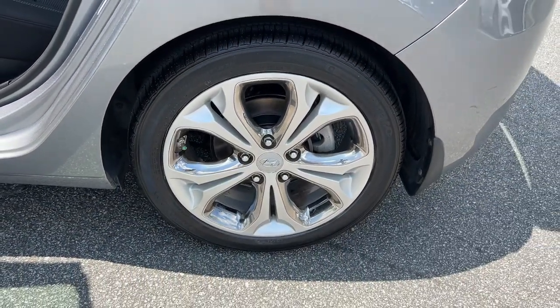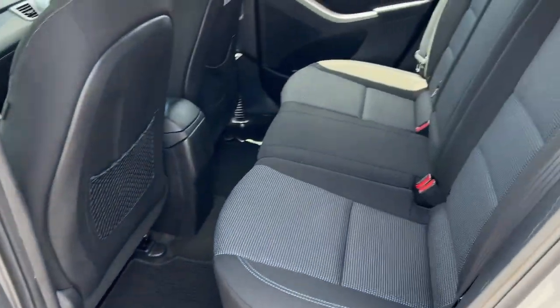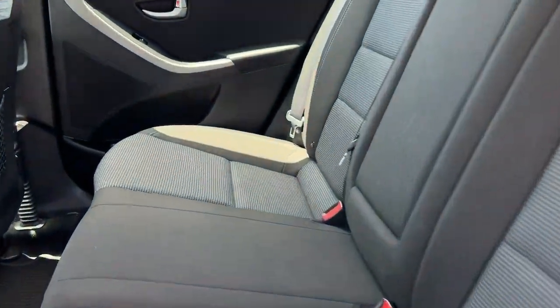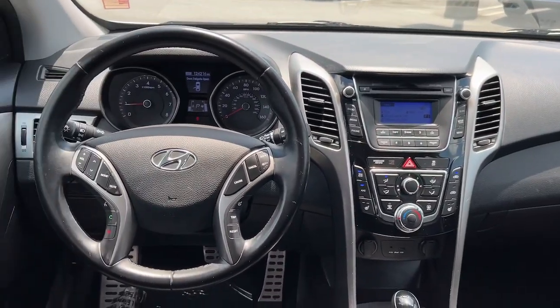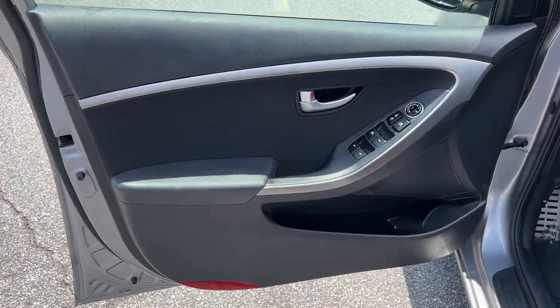Keyless entry, fog lamps, electronic stability control, aluminum wheels, heated front seat, stability control, intermittent wipers, auto-dimming rear view mirror, tire pressure monitoring system, daytime running lights.